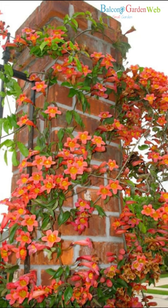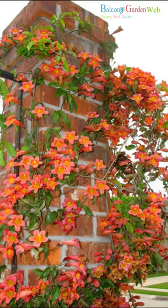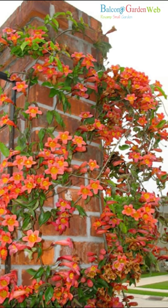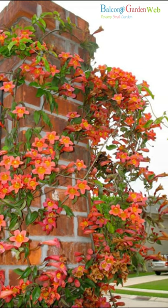Cross vine is a native vine known for its showy orange and yellow tubular flowers that bloom in spring. It's a vigorous climber that tolerates a wide range of growing conditions, including sun to part shade and various soil types.